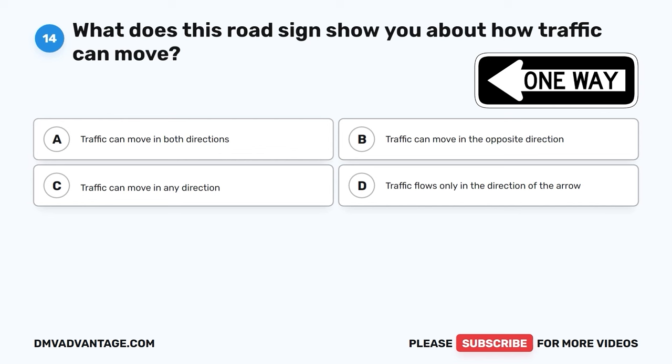Question 54. What can drivers do when they see a traffic signal showing a flashing yellow arrow? A. Stop and have a picnic. B. May turn left after yielding to oncoming traffic and pedestrians. C. Speed up and drive faster. D. Wave to the traffic signal.